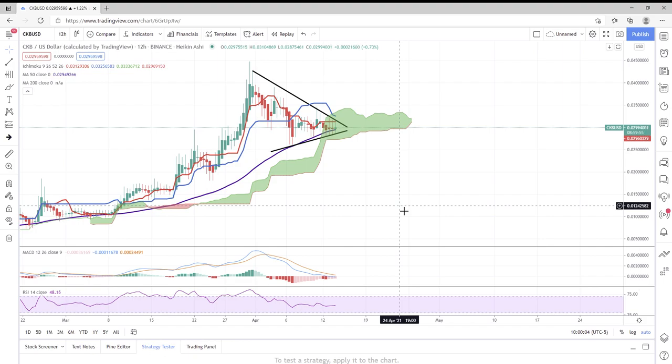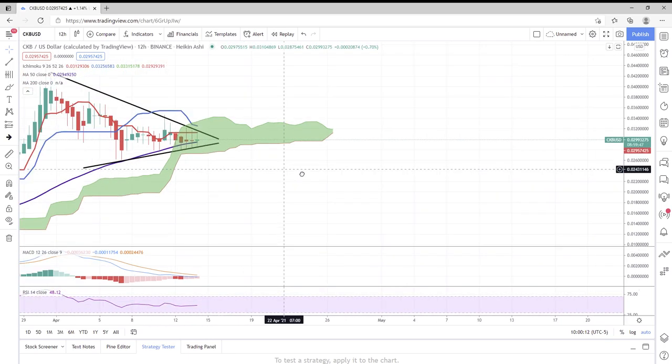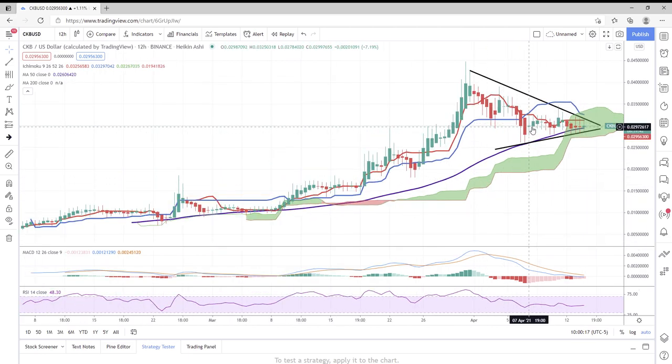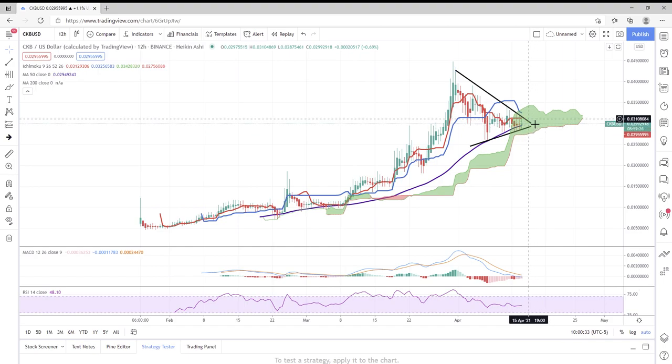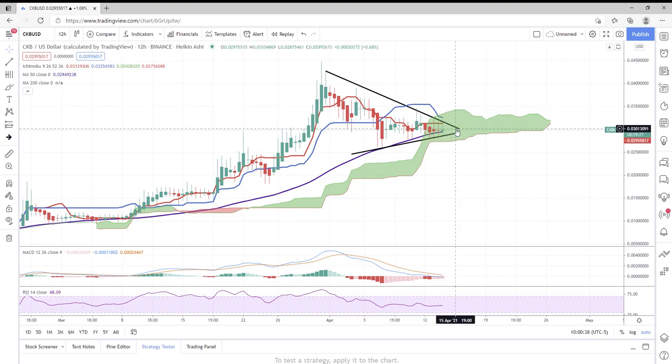Not much has changed for CKB. If this thing takes off and really breaks out today, we'll go ahead and do a follow-up video. I know it's been tough watching this thing trade sideways while other coins are doing laps around it — it's been an unfortunate and stressful week. But I think we're going to see some price action here soon — we just need this squeeze to provide us with a signal of up or down.